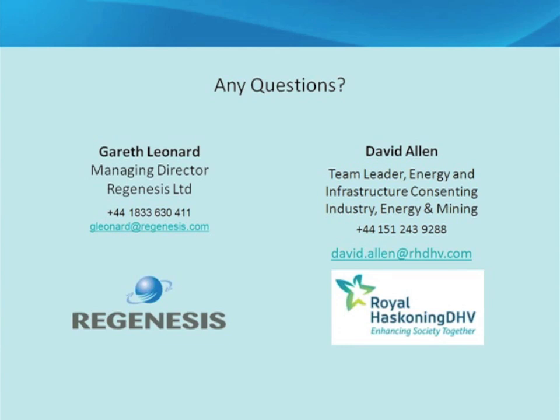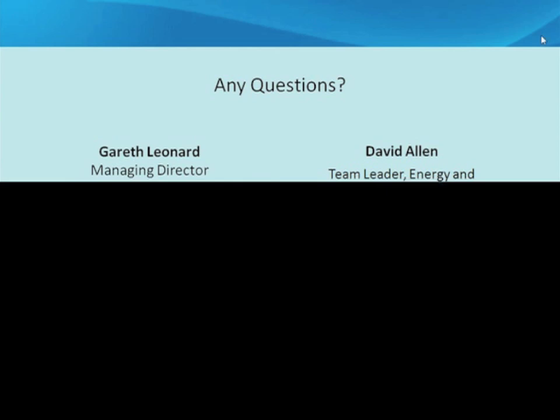That concluded all questions. Thank you to David and Gareth for their presentations and to all attendees for joining. The presentation will be made available to download on the website.